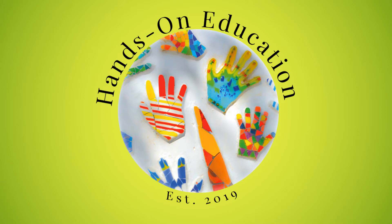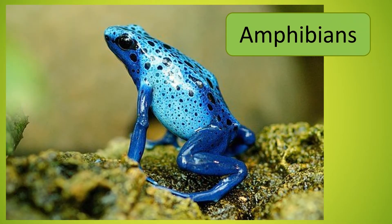Hello and welcome to Hands-On Education. This video is about amphibians.